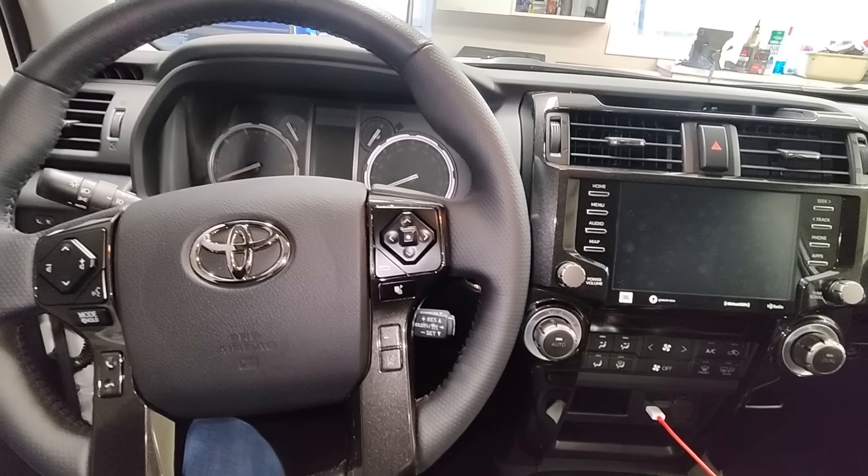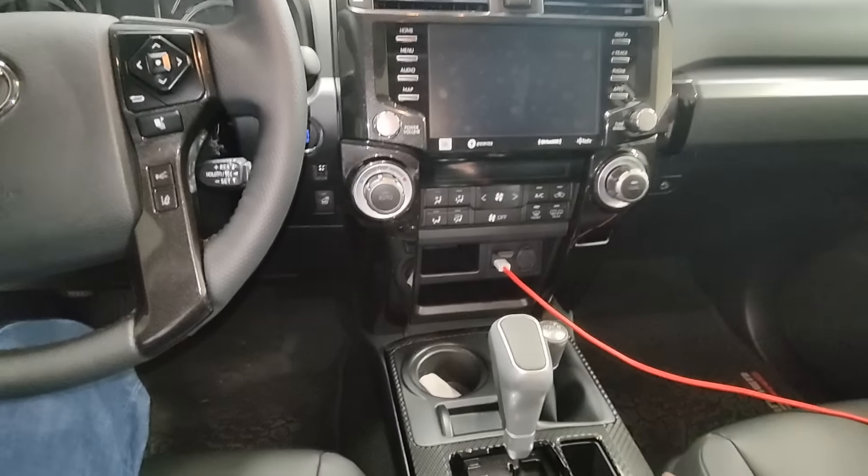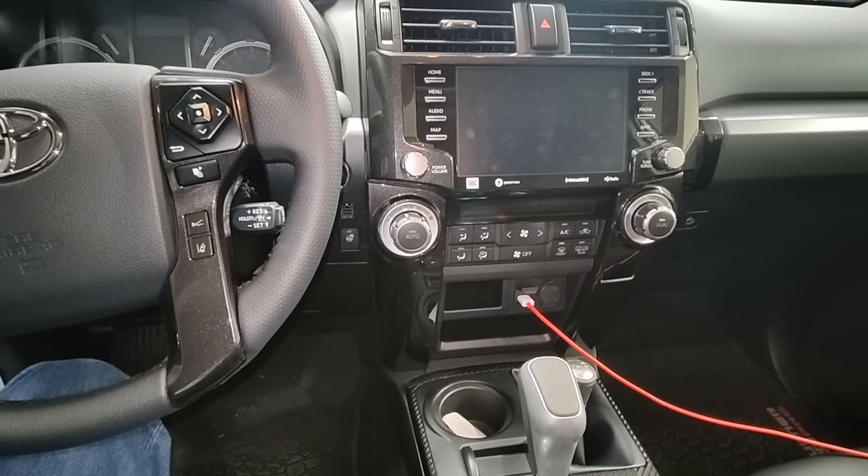It doesn't have any fancy gadgets or anything. In some vehicles the whole center console is full of buttons — not this one, which is something I really like.